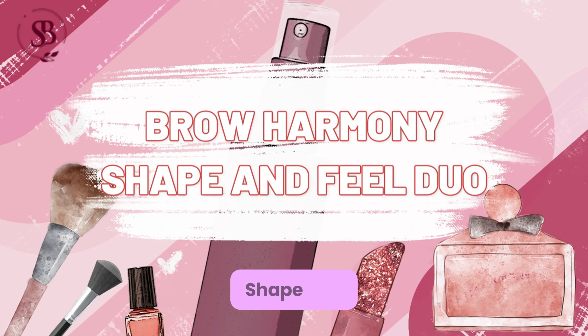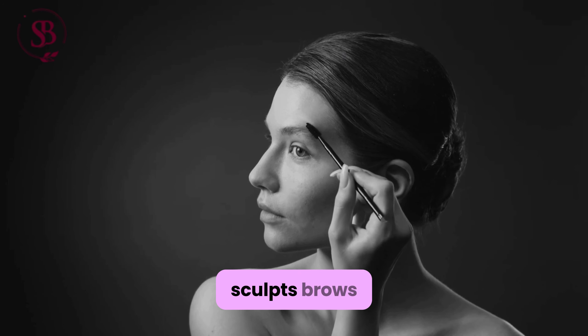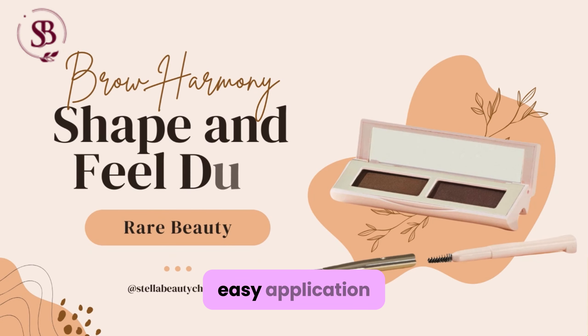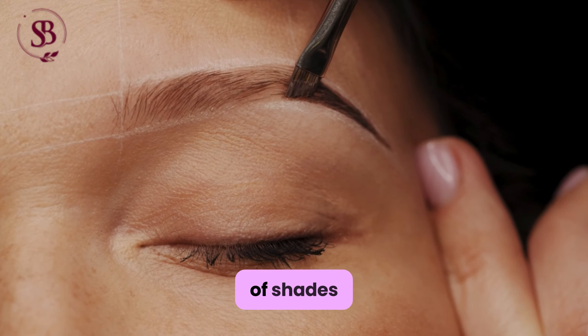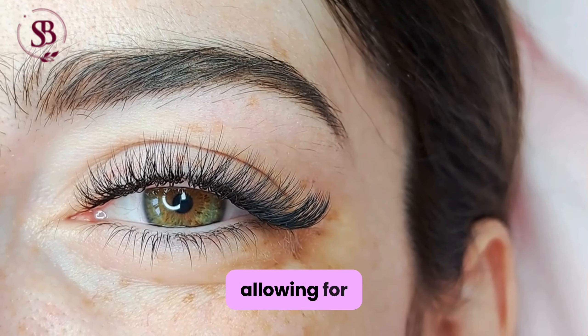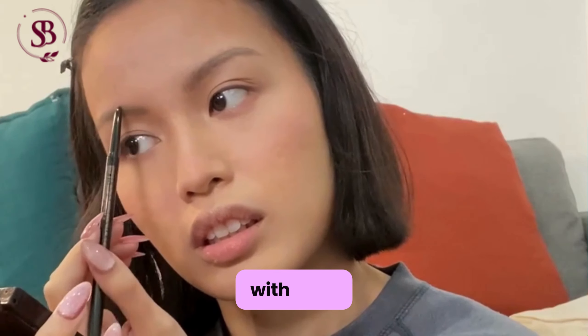Brow Harmony Shape and Feel Duo: Shapes and sculpts brows effortlessly, includes fun gadgets for easy application, and features a dual-ended design for precision grooming. Moreover, the Brow Duo comes in a range of shades to suit all brow colors and skin tones, allowing for customizable looks that frame and define the face with ease.